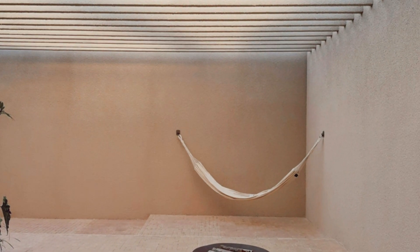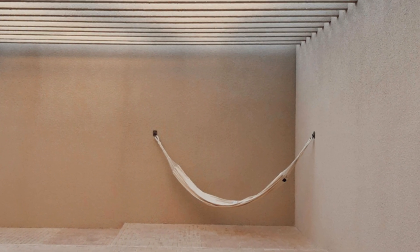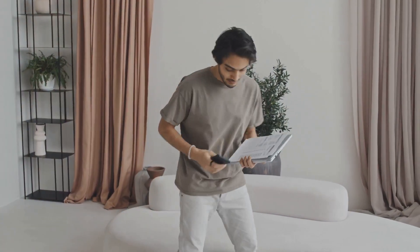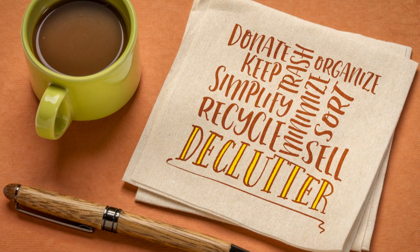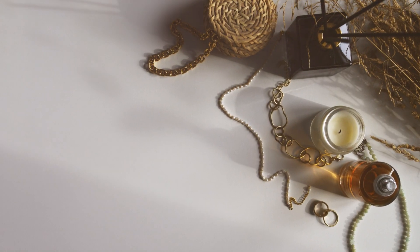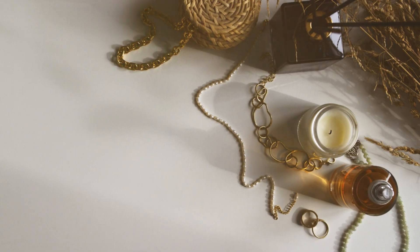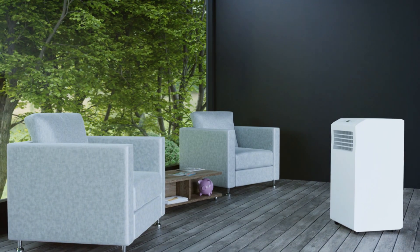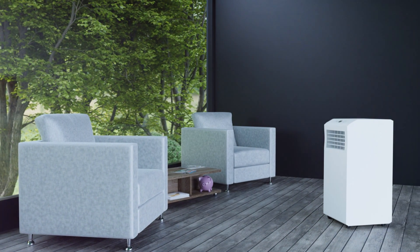The beauty of minimalism lies in its ability to highlight what truly matters. So take a deep breath, roll up your sleeves, and start small. Begin with one room, one drawer, or even one shelf and begin your minimalist journey. Each step you take brings you closer to a life of simplicity and peace. You might be surprised at the peace you find along the way. Embrace the journey and discover the serenity that minimalism can bring.